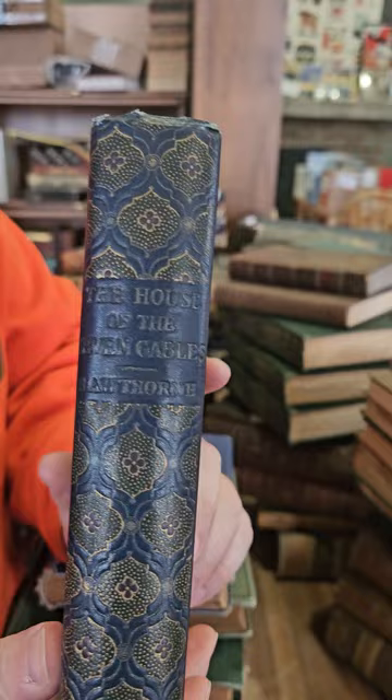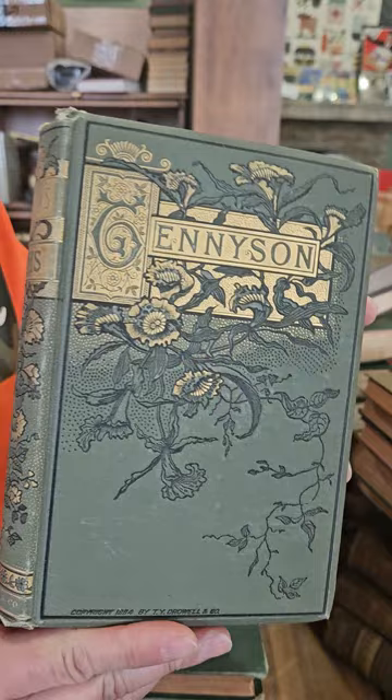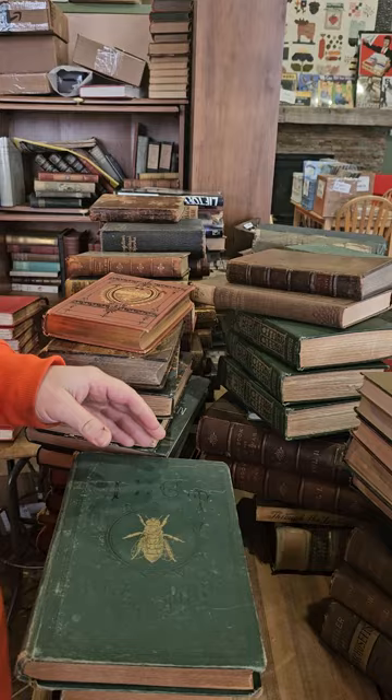We have The House of Seven Gables by Nathaniel Hawthorne — really pretty binding. Quite a variety of books I've been buying. We have the Poetic Works of Lord Byron, again a nice Victorian binding, and Alfred Tennyson's Poems, again a pretty binding.